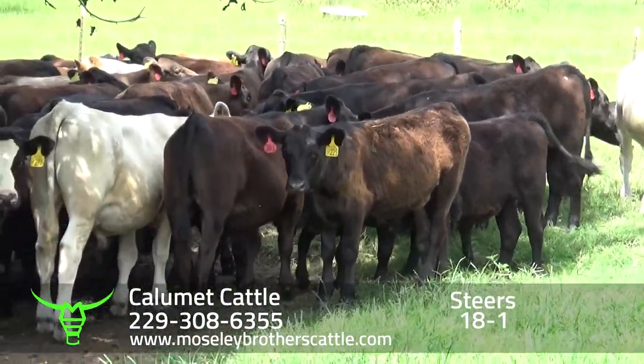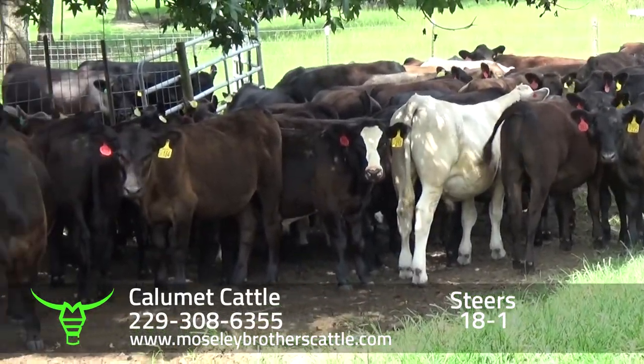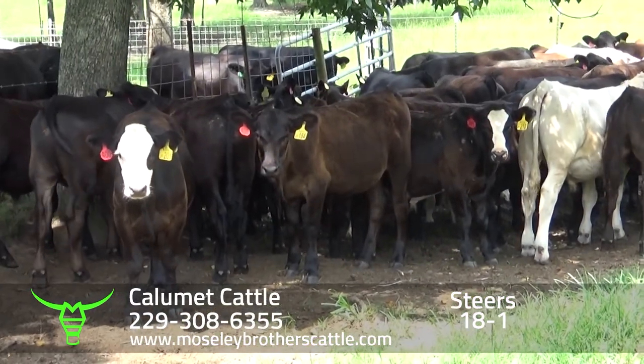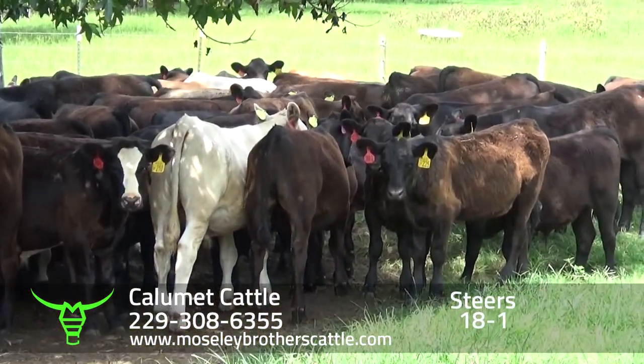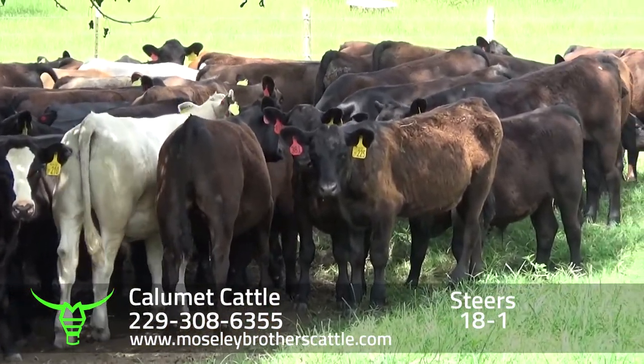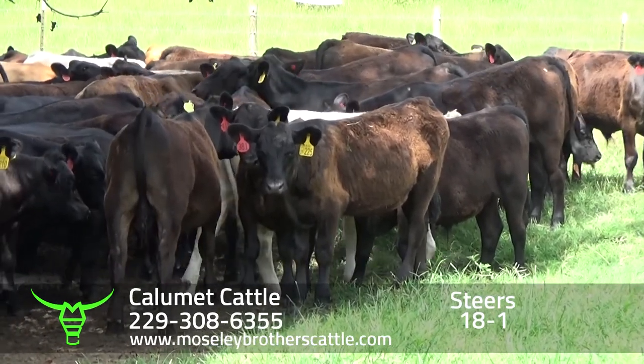As you can see, we're getting on up into the day and they don't want to come out of this shade much. But these boys are doing good. Everybody looks healthy. You can see what shots Calumet's giving the calves if you look through the catalog and see on the alabac sheet.